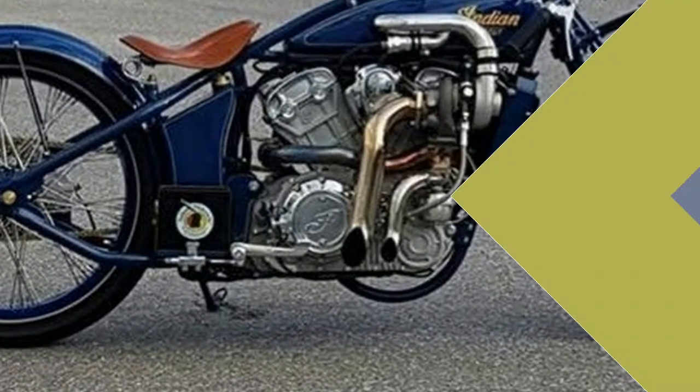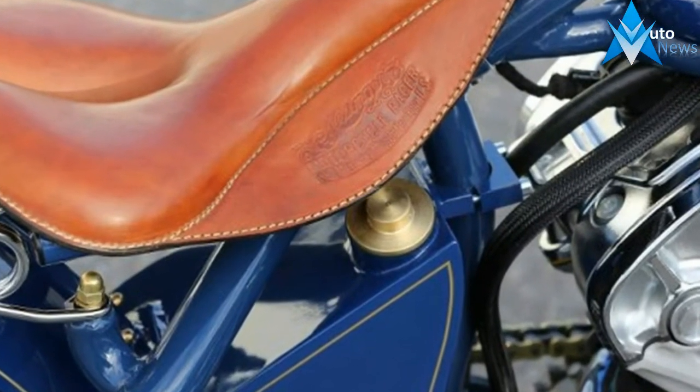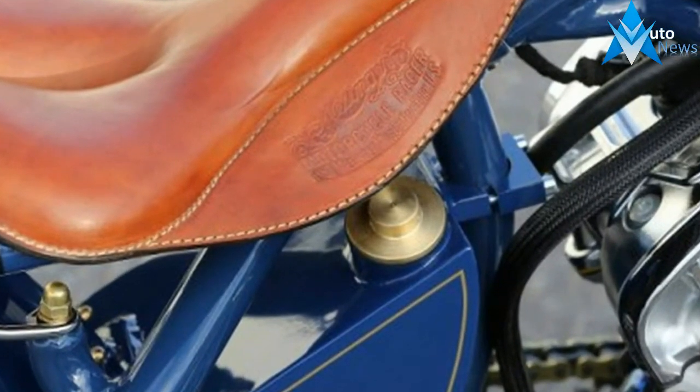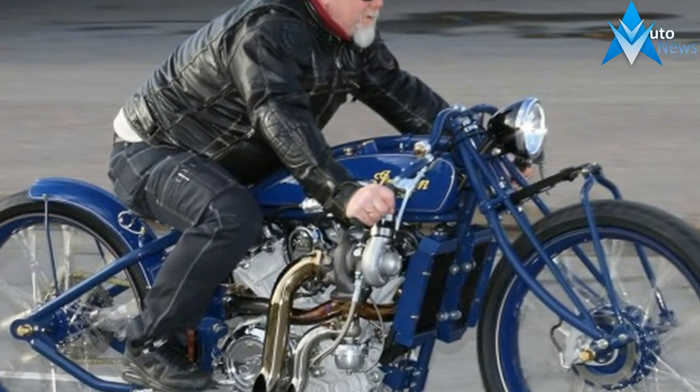Despite being very much an American brand, Indian Motorcycle was actually co-founded by a Swedish immigrant by the name of Oskar Hedström, like his eventual partner George M. Hendy. Hedström had a background in bicycle design and manufacturing.